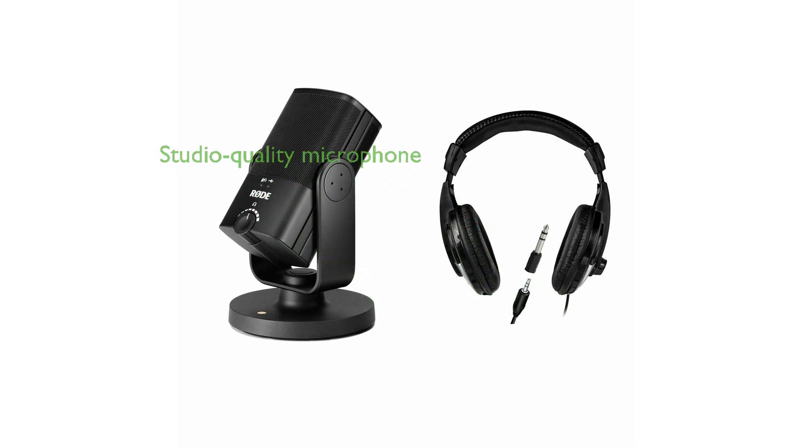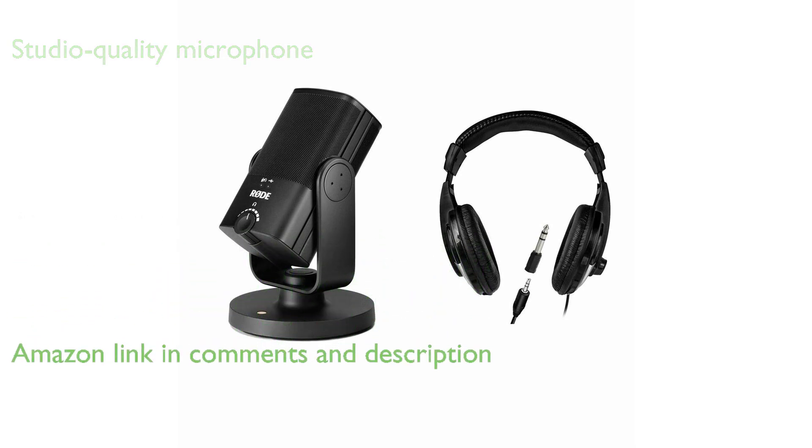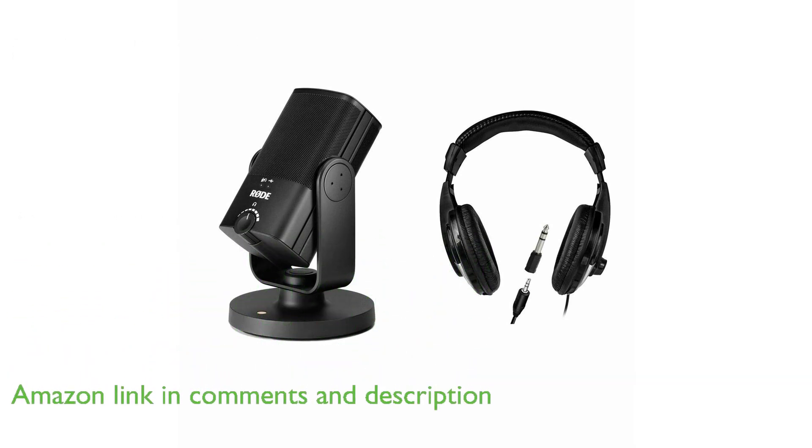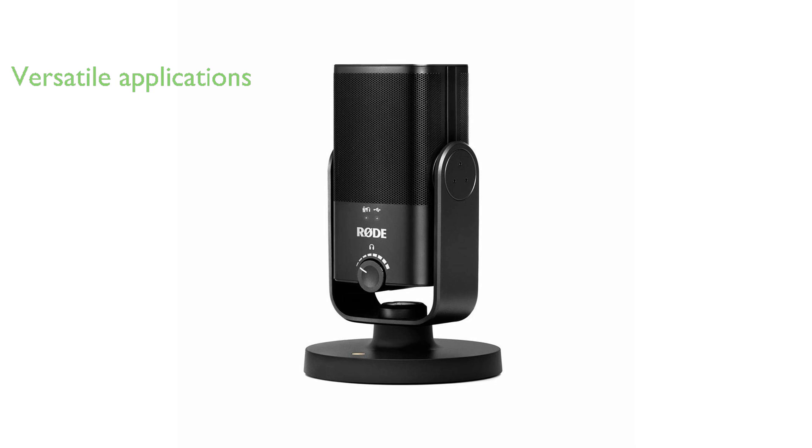The Rode NT-USB Mini Bundle is a studio-quality USB microphone designed to record directly to a computer or tablet, making it ideal for a variety of applications. Its smooth frequency response and professional sound quality make it perfect for singing, podcasting, gameplay, live streaming, musical instrument recording, voice calls, and video calls.